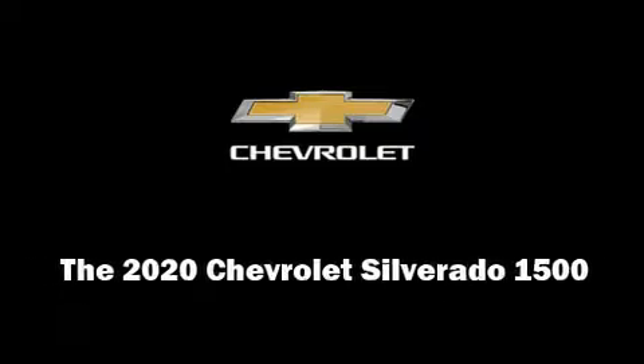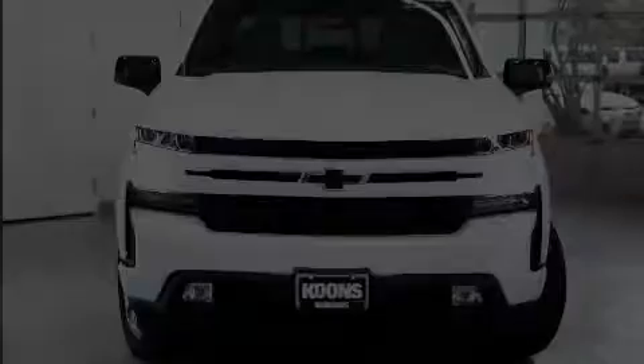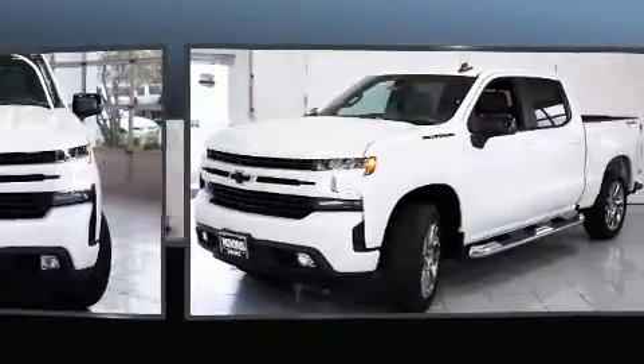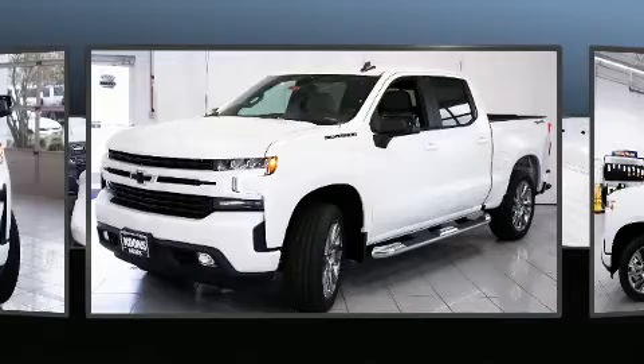Introducing the 2020 Chevrolet Silverado 1500. It features four-wheel drive capabilities, a durable automatic transmission, and a powerful eight-cylinder engine.